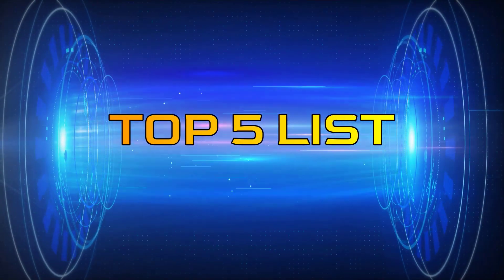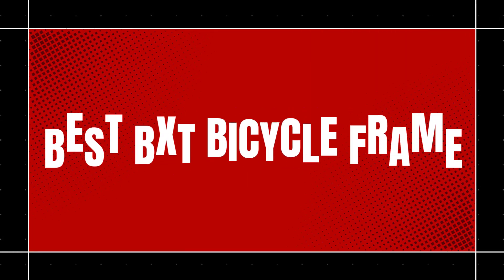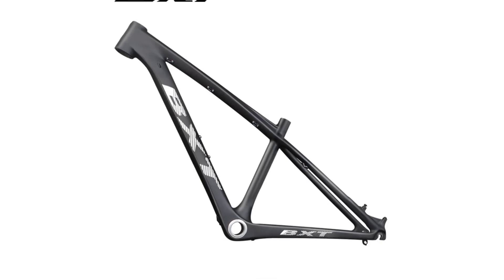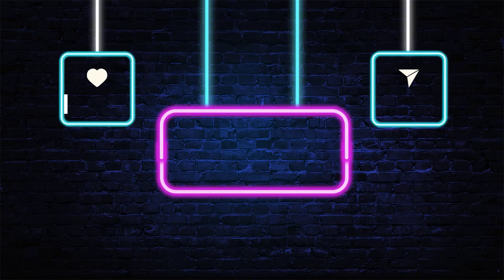Hey guys, welcome to the Top 5 List channel. Are you looking for the best BXT bicycle frame? In this video, I will show you the top 5 best BXT bicycle frames to buy right now on your budget. You can check out the links in the description box, and also make sure you subscribe to stay up to date with the latest videos.